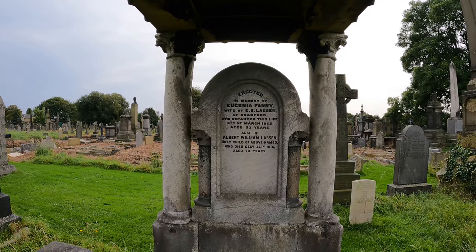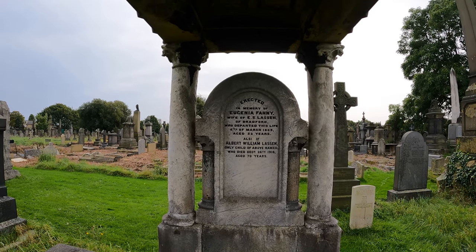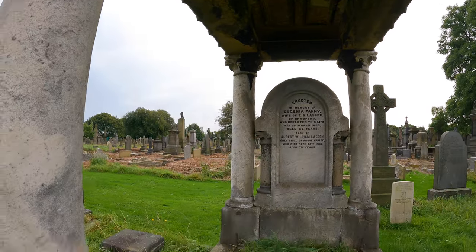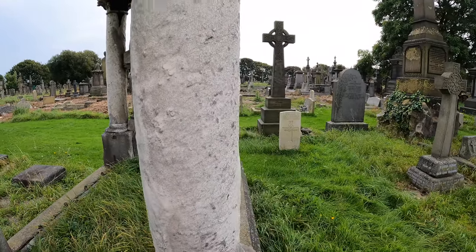Eugenia Fanny, wife of E.S. Lasse, 1863. Really cool canopy tomb. I think it's marble, isn't it? Worn away but still nice.